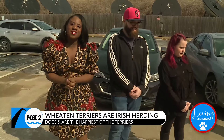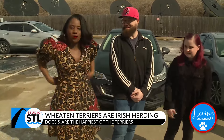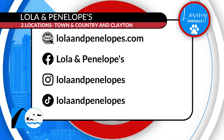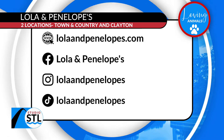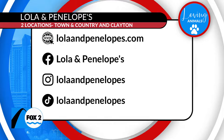St. Louis, go ahead and get those dogs outside. Maybe get one of those new handy dandy leashes that you can wrap around your waist or put across your body. Just celebrate those dogs and furry friends in your life. Lola and Penelope's is a local pet store with two locations — one in Town and Country and the second in Clayton. They're taking care of you and your dogs, from food to all their pet accessories. Make sure you have access to all their information on our website at studiostl.tv.